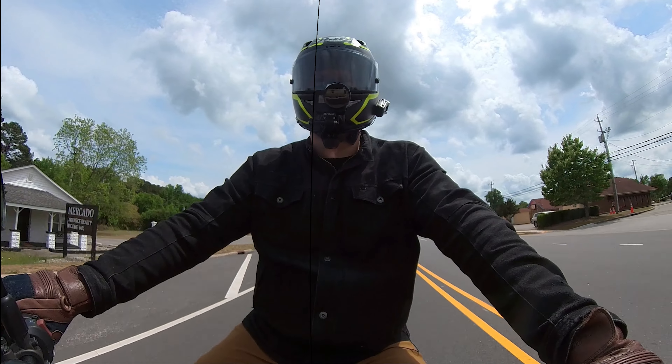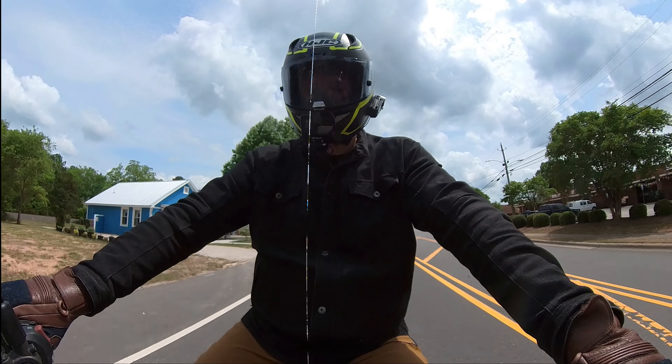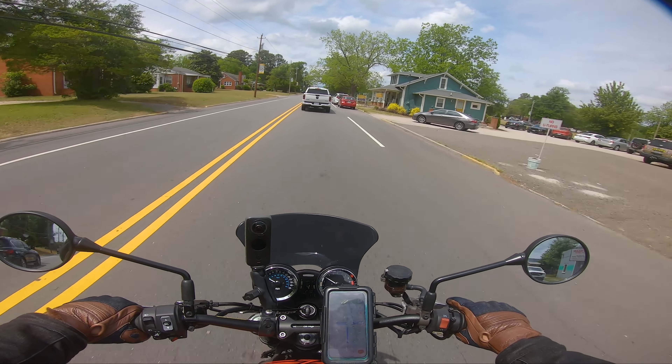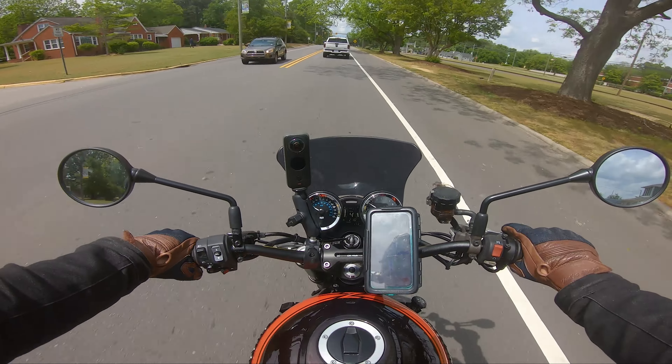Hello and welcome back to the Gorilla Biker. Today we're just going for a little spin on the bike — on the Z900RS. I prefer 'Z' — it's a better word — Z900RS, with the new National Cycle Mohawk screen up front.